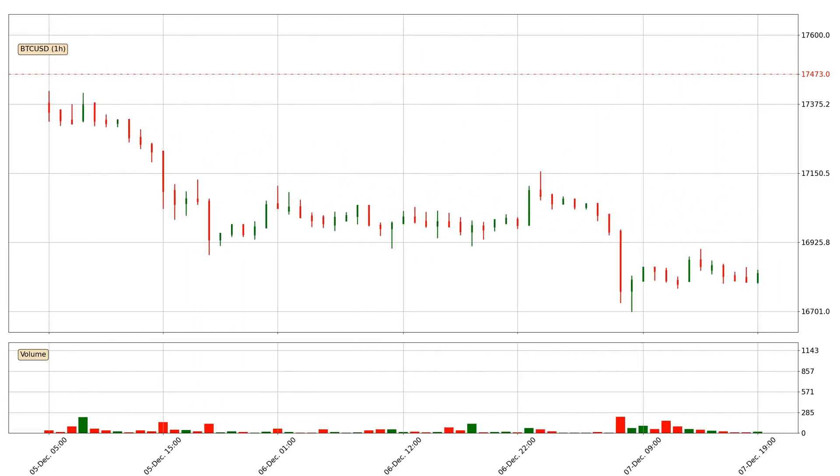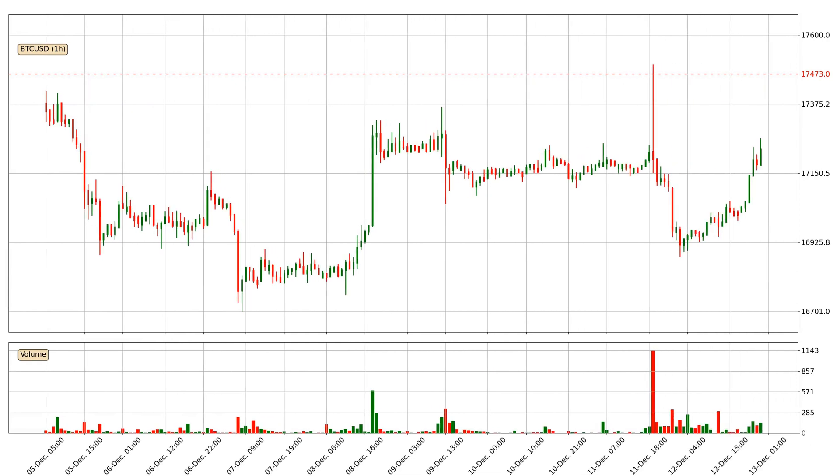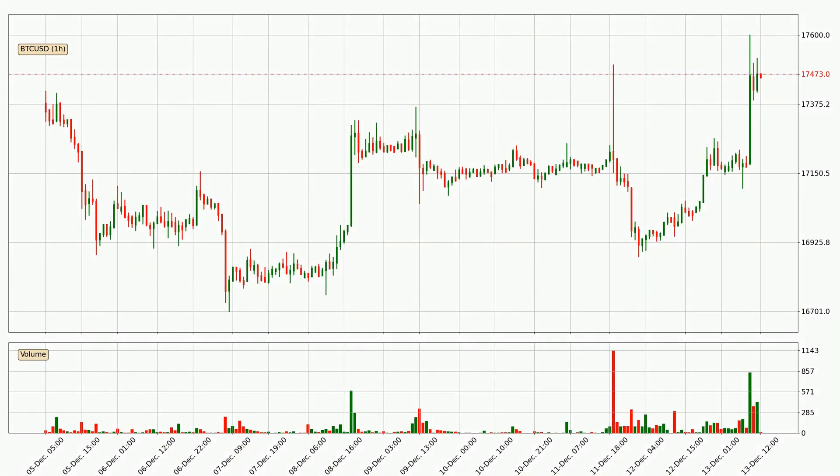Hey fellow crypto enthusiast, welcome to today's quick trend analysis. Let's jump right into it. In today's video you will find out how the price of Bitcoin has changed and what the technical indicators EMA, RSI and MACD are showing. If you are not familiar with the indicators, check out the explanation videos down below in the description.